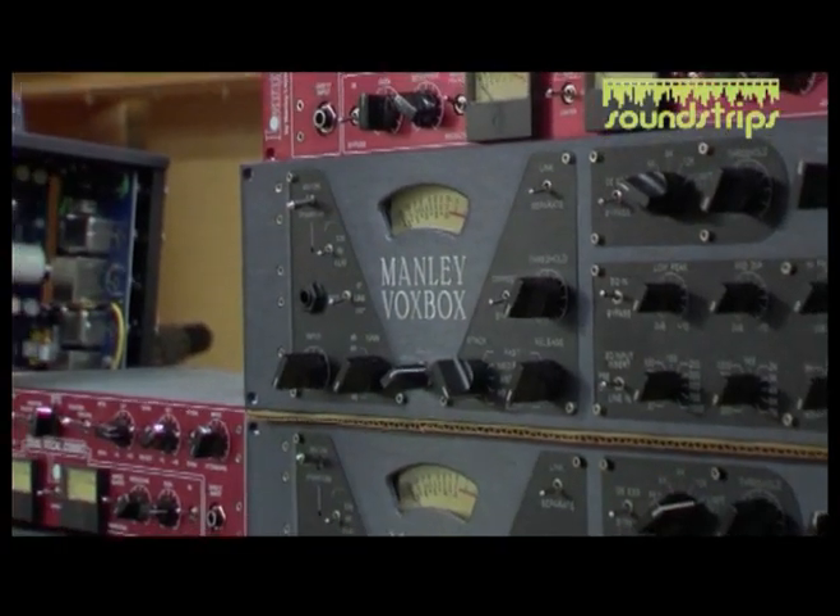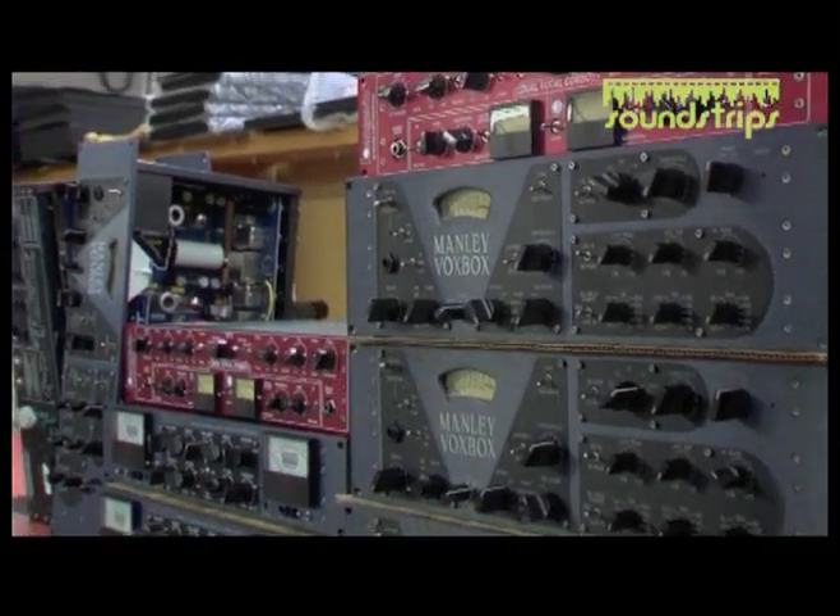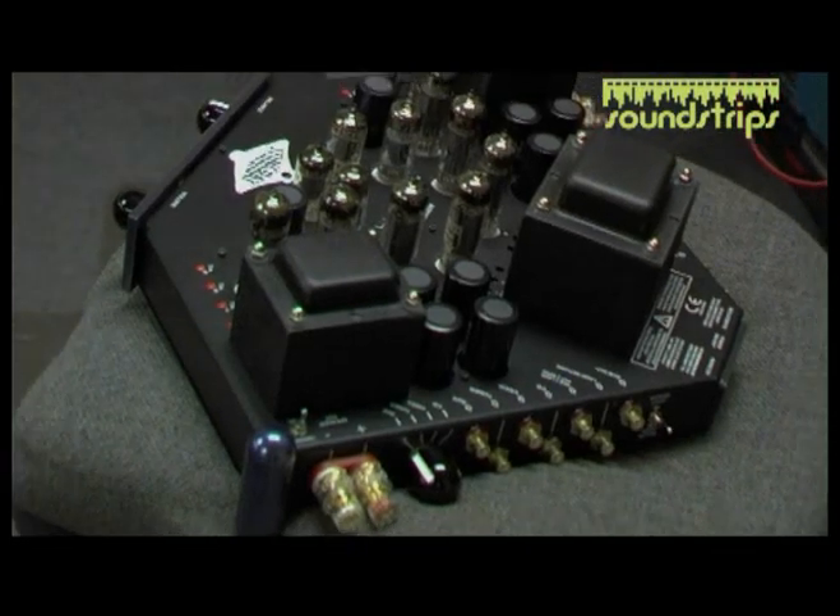Why do we use tubes here at Family Labs? We're known as the Tubes Roll Company — it's something we're well versed in. I've been hearing about how great tubes are all my life, starting with my dad who owned Ampeg back in the 60s.